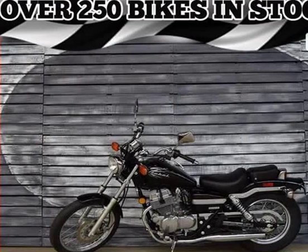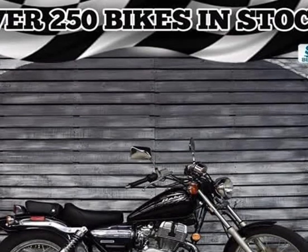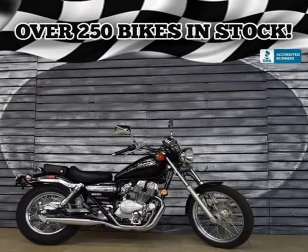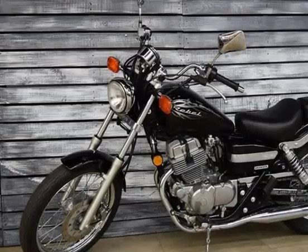This 2013 Honda Rebel is brought to you by AZMOTOMANIA.com. Rebel riders agree, this bike makes you look good no matter how long you've been riding. It's an entry-level bike, sure, but it boasts big bike styling with its timeless cruiser looks and nifty chrome highlights.